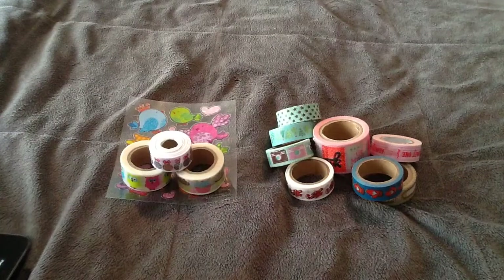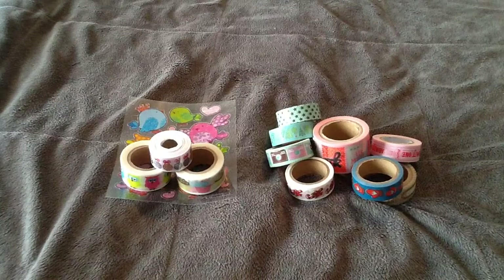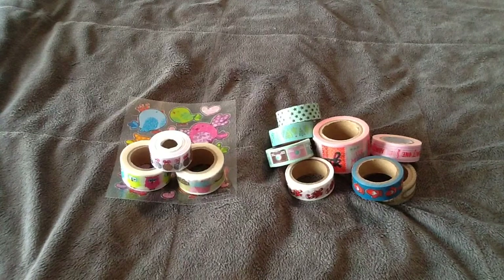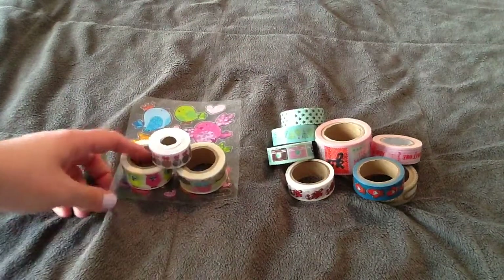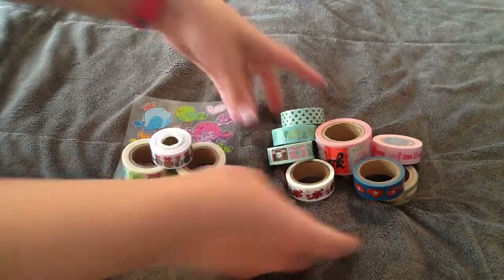Hey everybody, I have some more washi to share with you guys. I had shown a haul a little while back of a seller on eBay, Wengreya, and I had ordered some washi from them for like a loony for some of them, so I went back and ordered some more. And then also on Etsy, I had ordered some washi from the seller, The Craft Cubby. So I'll just quick share what I got.